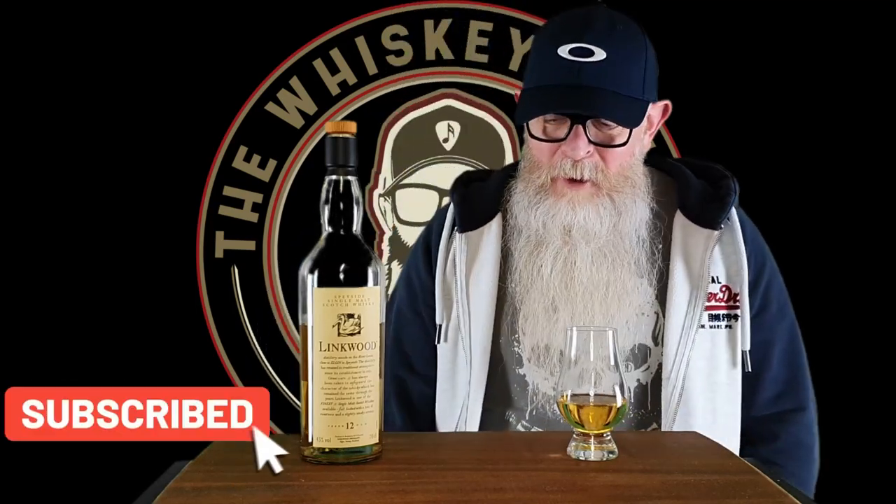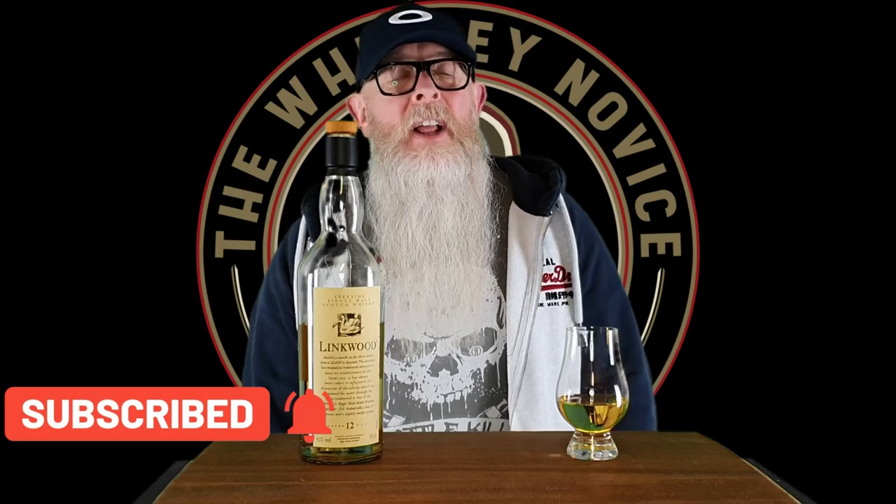Hello, how y'all doing? Thank you for joining me for another whiskey review with me, the Whiskey Novice. If this is your first time tuning in, don't worry, you didn't miss anything. It's review number 175 — we're part five of five through a series looking at some 12-year-old Scottish single malts, 13 of them to be precise. And it is the turn of one of Diageo's Flora and Fauna series: the Linkwood 12.